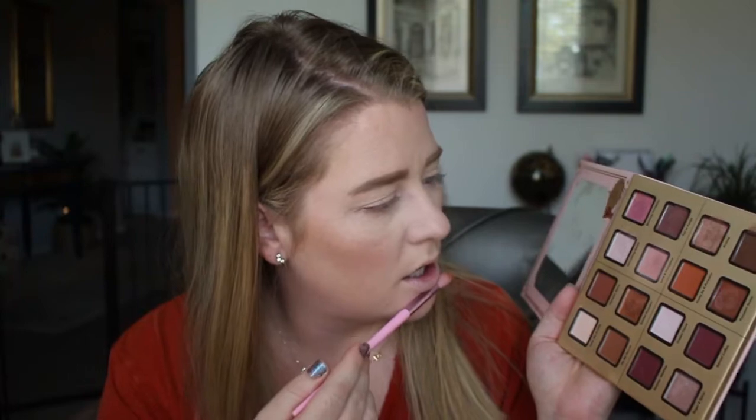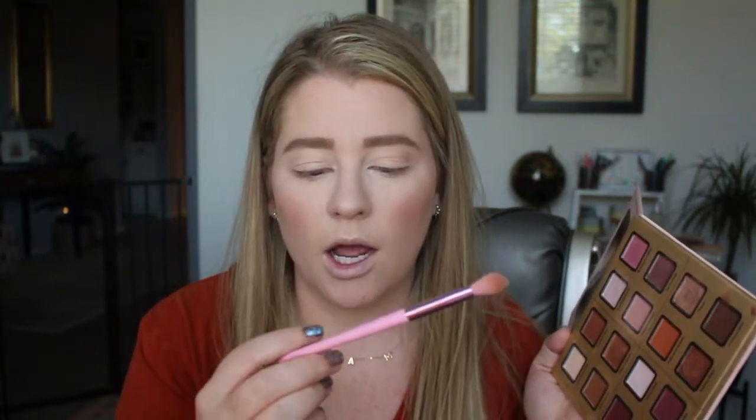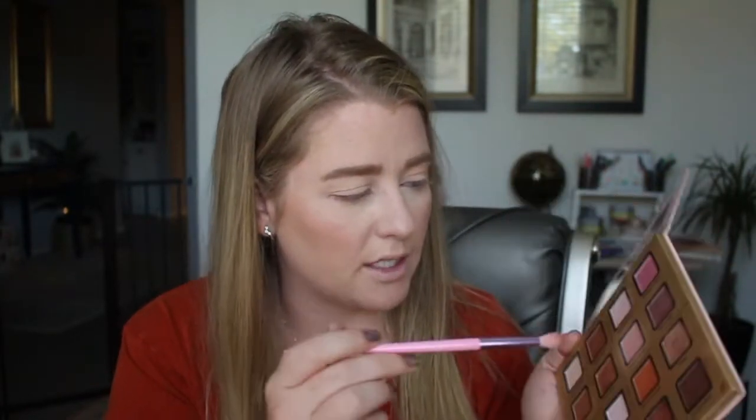Since it's photo shoot day, I'm going to do a matte eye with no wing. Starting off light with Love in Pumpkins, which is like a pretty pink shade, using a Jeffree Star Morphe JS8 brush — just a fluffy brush. I want Pretty as a Pumpkin all over my lid.